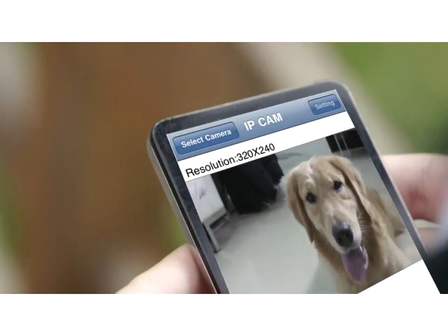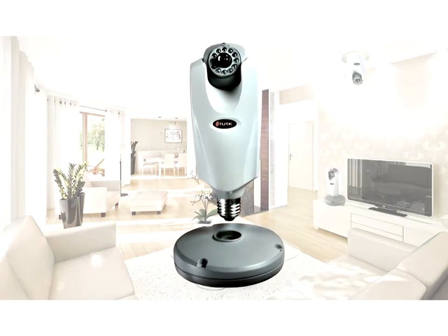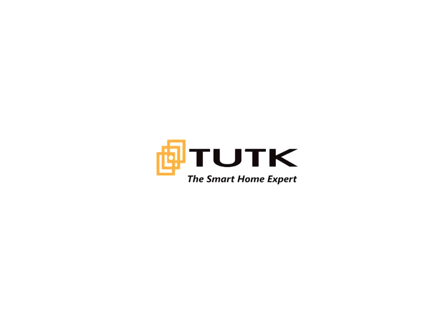You don't have to sit in front of a PC to see the video. You can access the video via internet-accessible smartphones as well. For peace of mind, the LAMP Type IP Camera will be your best choice.